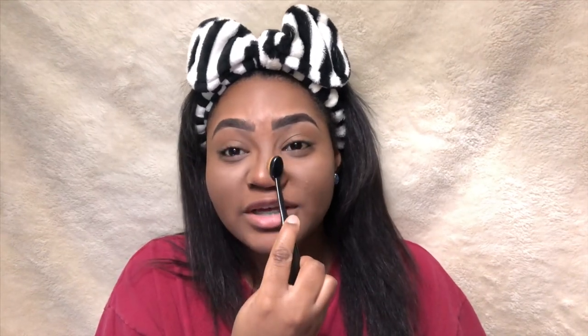For contour, I'm going to be taking this Black Radiance Cream Contour Palette, and I'm just going to be contouring the nose. Make sure it's really contoured because you want to catfish people and make them think you got a snatched nose. And then I'm going to be using that same cream and contouring the cheekbones, as well as my jawline, so we can look like we have a snatched jaw — even though I have a double chin.